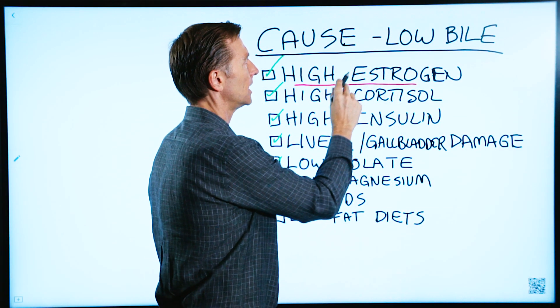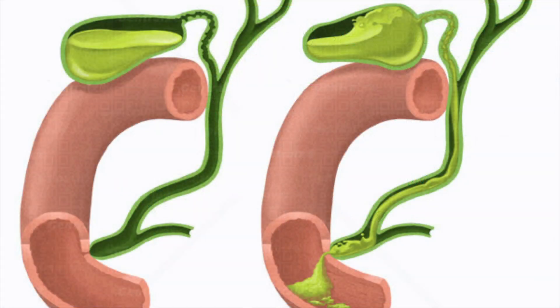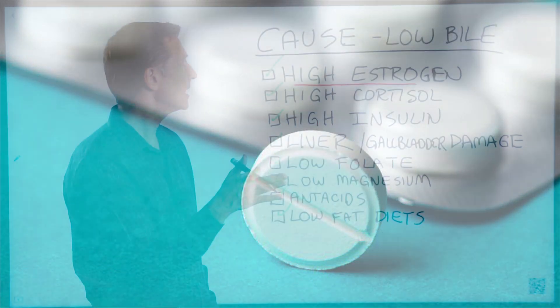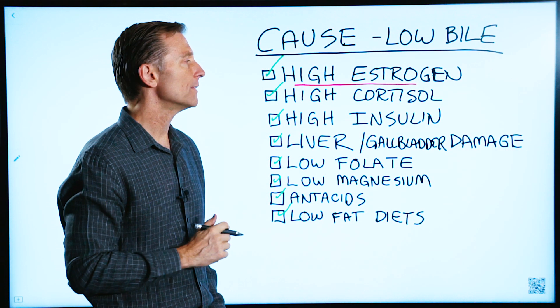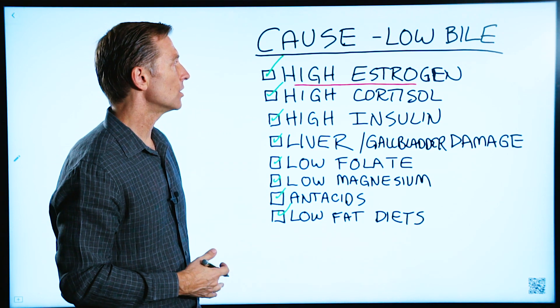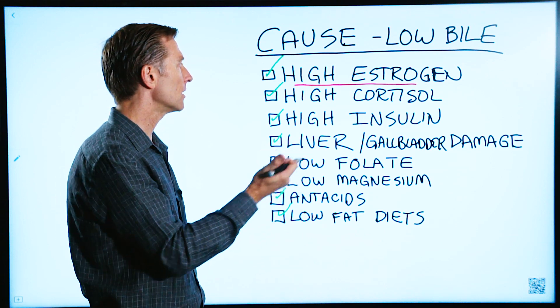Number one: high estrogen can deplete your bile reserve. That explains why some women on birth control have a high risk of getting a stone, or if they're pregnant, they're at risk of getting a stone. Also, too much dairy can give you too much estrogen and contribute to a stone.